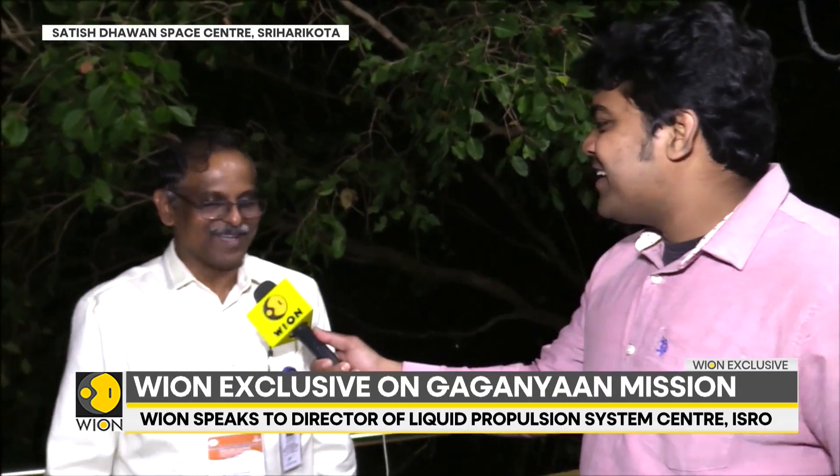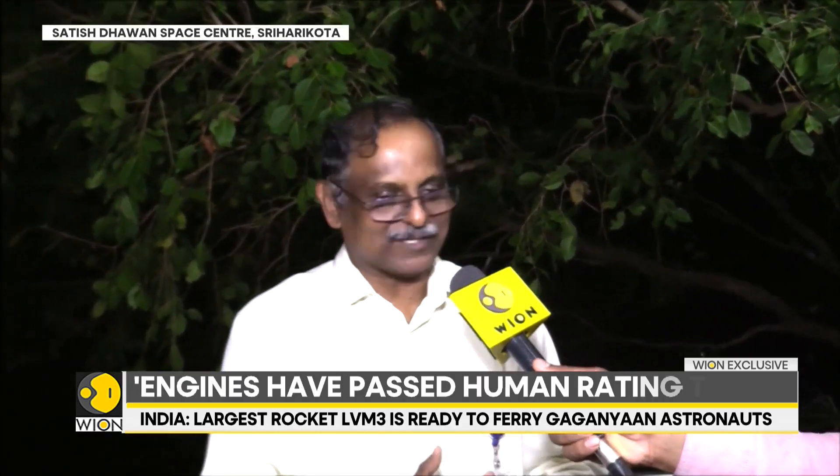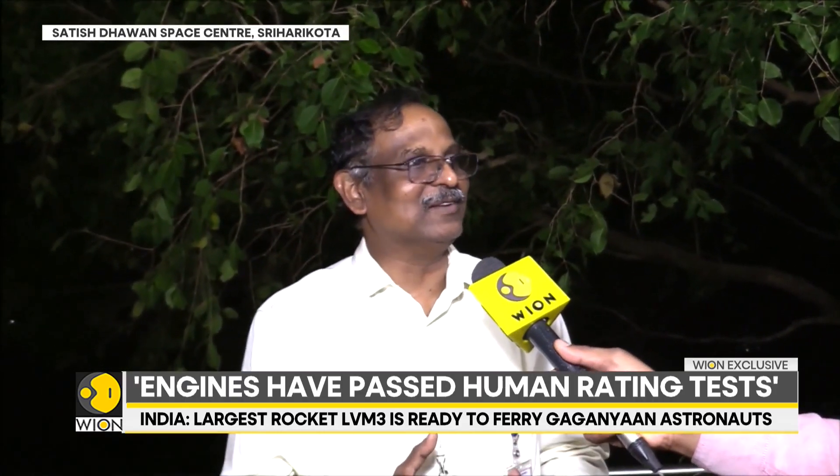Kindly tell us — you've readied all the engines required for the Gaganyaan program, they're just raring to go, right? So if you take Gaganyaan, first we have to human rate the LVM-3 vehicle. The LVM-3 vehicle has three propulsion systems: two solid motors, a core liquid stage, and the cryogenic upper stage.